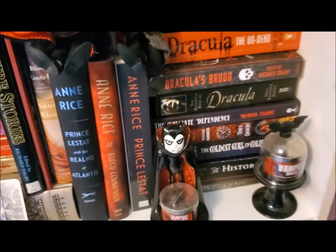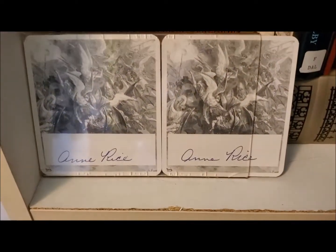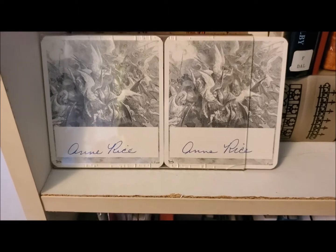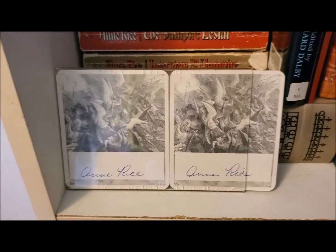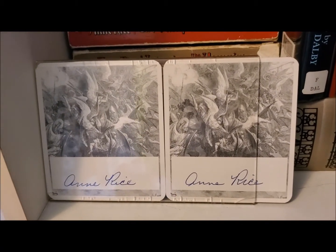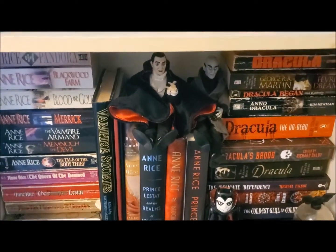A very important piece of my shelf: these two autographed coasters by Anne Rice herself. I got these gifted to me by my partner's mother, and I am very grateful — I treasure them deeply. I don't think I will ever meet Anne Rice in my lifetime or hers, so it is such a gift to hold her autographs. I present them proudly here.